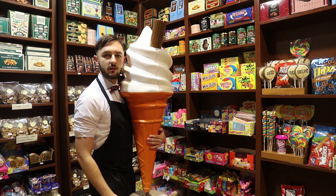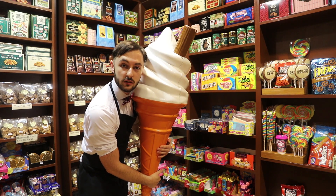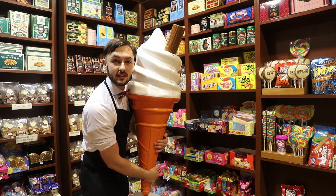Welcome back to Sweet Reviews. Today I'm going to do the Famous 99. It's an Irish summer thing, so let's review it.